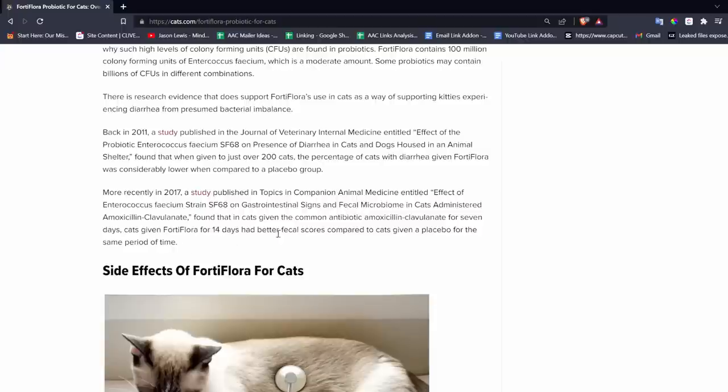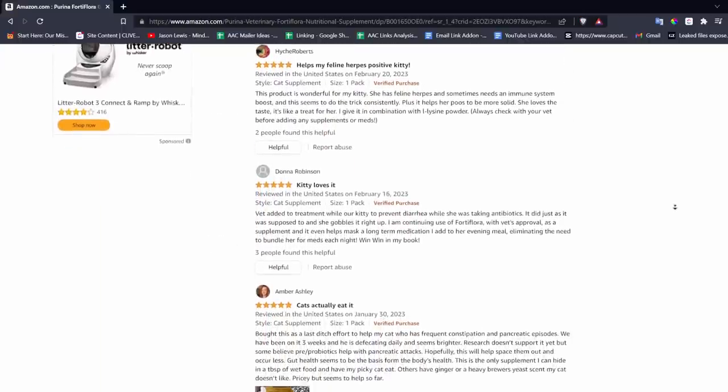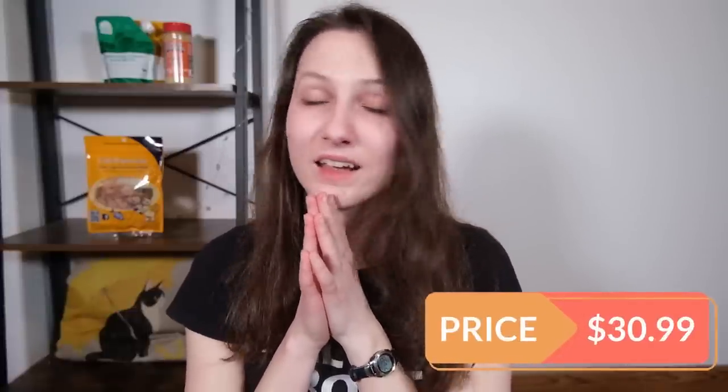Fortiflora receives almost entirely positive reviews — people talk about it helping to relieve their cats' constipation, diarrhea, and other digestive issues. On top of that, it's extremely palatable, so these things complement each other really well for sick cats: it helps relieve digestive issues while also encouraging the cat to eat when they don't feel well. A 30-sachet pack costs $30.99 — over a dollar a day if you're using a sachet a day — but it could be worth it for cats who need it.